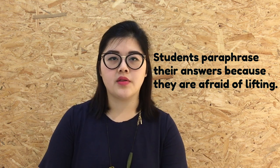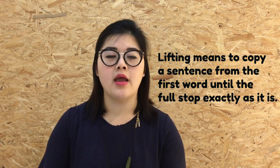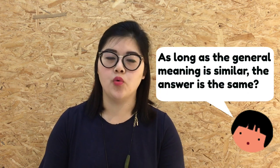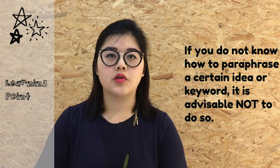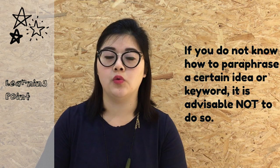Tip number 2: Do not paraphrase accurate details into inaccurate synonyms if you are unsure. Students have been taught to paraphrase their answers to avoid lifting — lifting means copying the entire sentence as it appears from beginning to end. Sometimes students are careless and write down answers that do not follow the passage details clearly, thinking a similar idea would be marked correct. However, this is not true. The learning point here is: do not paraphrase any details or ideas from the passage if you do not know how to do so accurately.